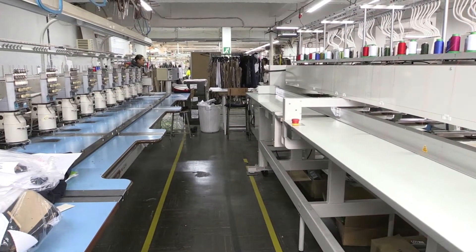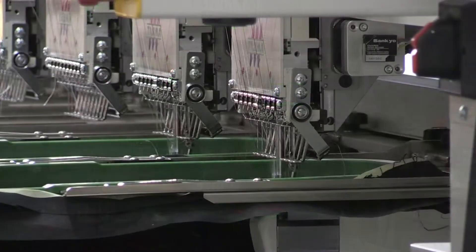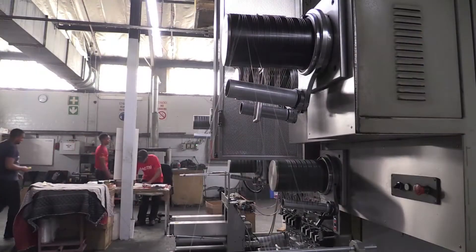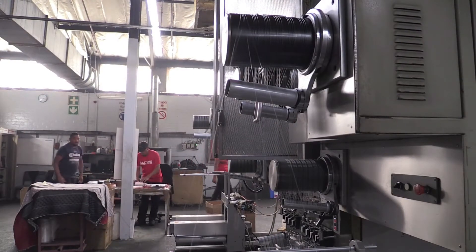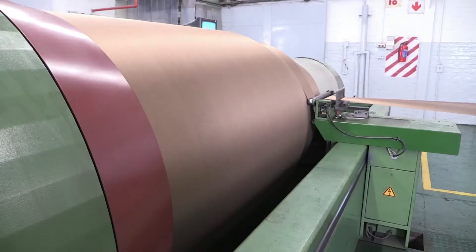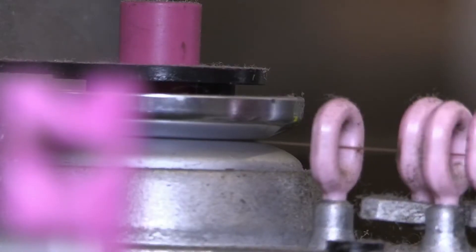Would you enjoy working with mechanized and automated systems? Do you have strong communication and listening skills? Are you focused and self-motivated? Have you got the ability to work independently and as part of a team? If you've said yes to these questions, the occupation of clothing, textile and footwear manufacturing process control technician might be the one for you.